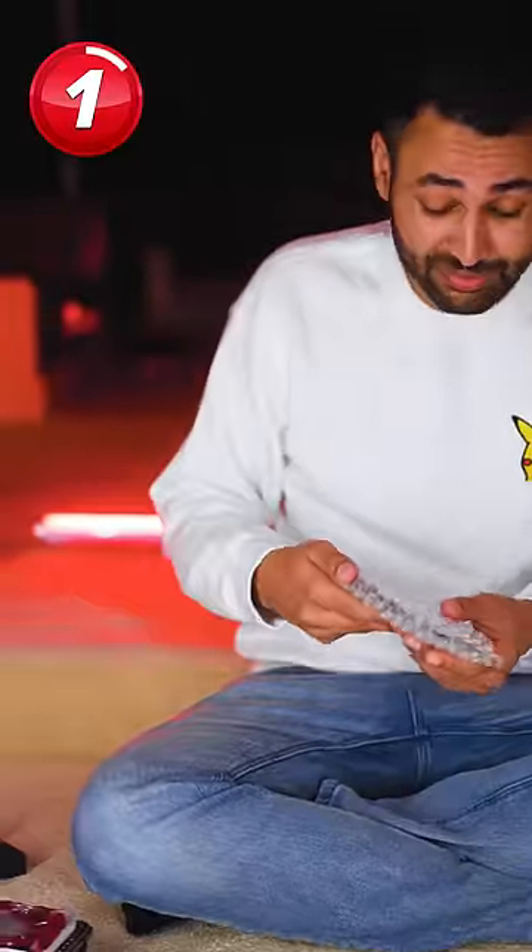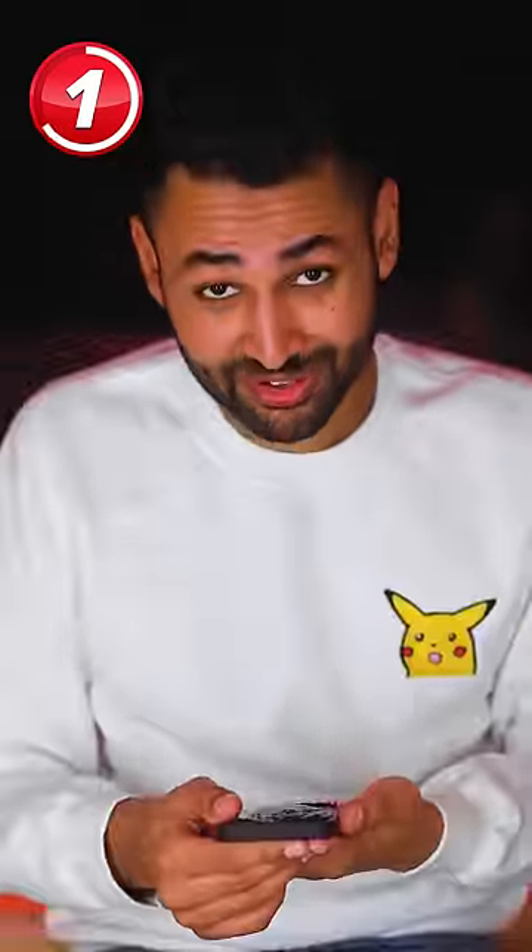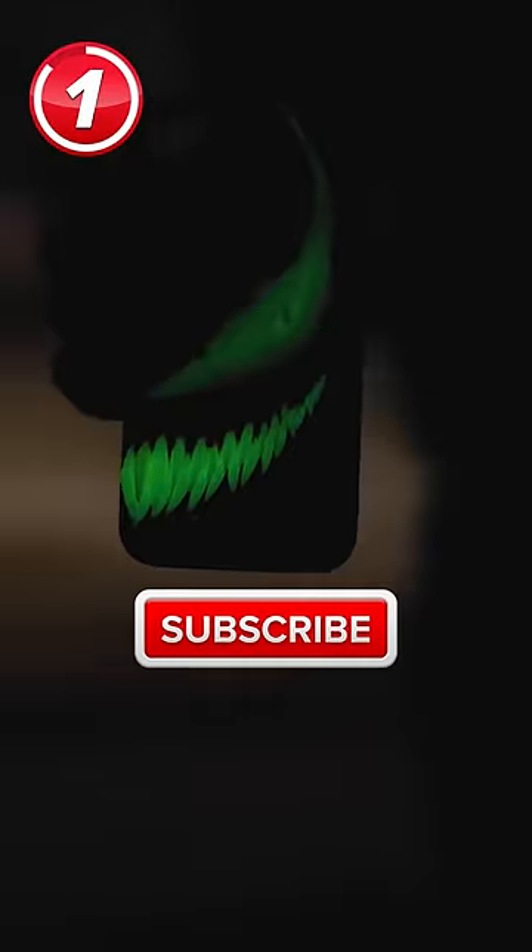For those of you who never want to sleep again, there's the venom case. Got a disgusting texture, really sharp teeth. And the worst part — it glows in the dark. Subscribe and I'll do the happiest cases.